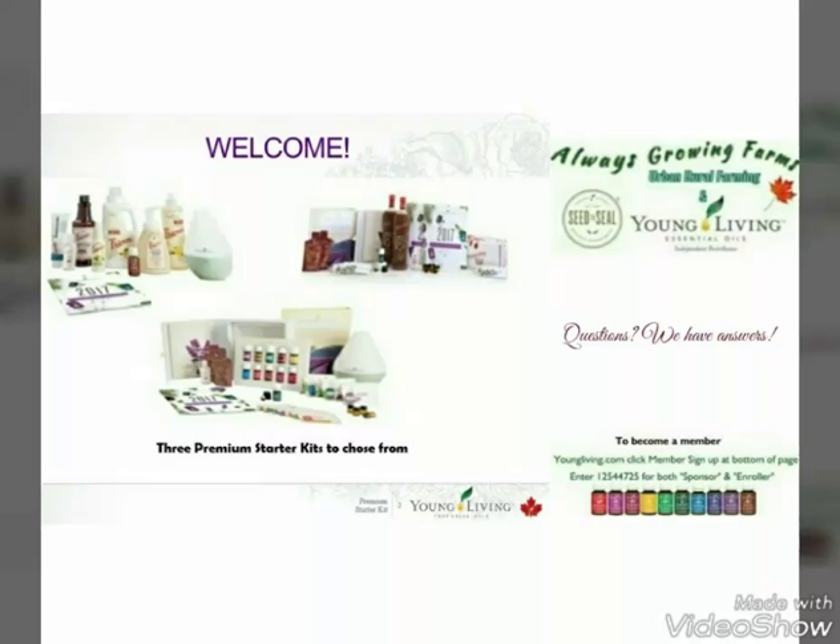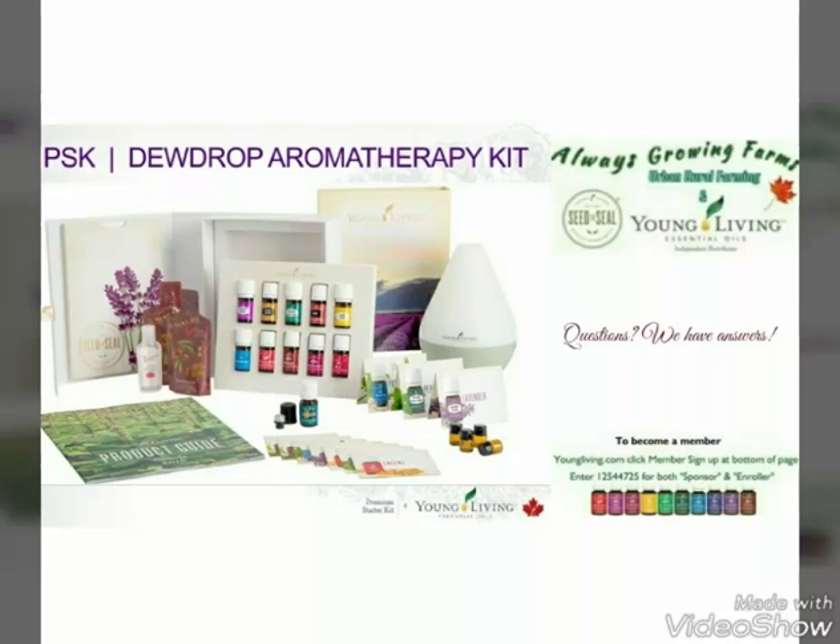There are three Premium Starter Kits available and today I'm only going to be focusing on one. Basically, at Young Living, it has a wide range of products, everything from makeup to cleaning products to diffusing oils to digestive oils. And today we're focusing on the Dew Drop Aromatherapy Kit.